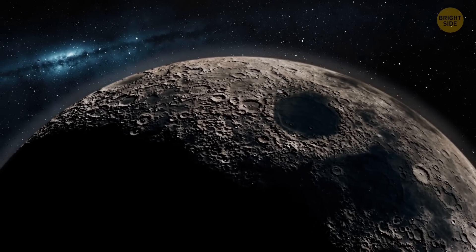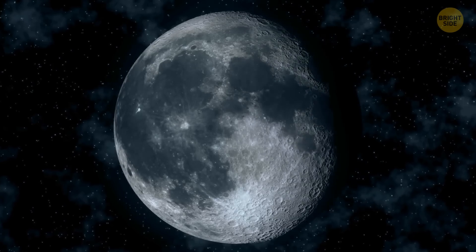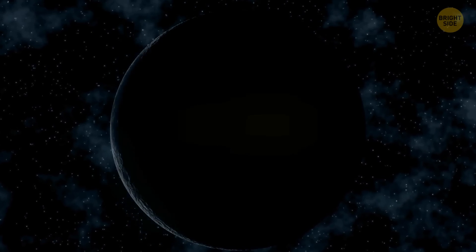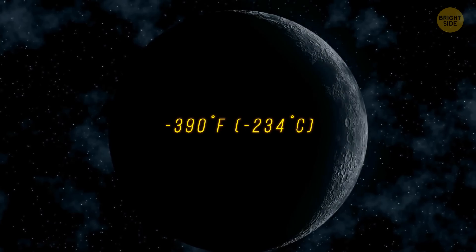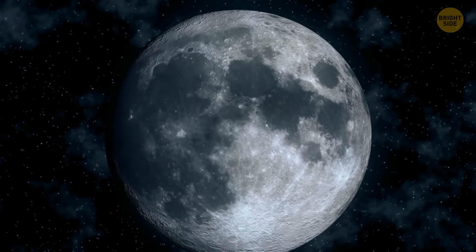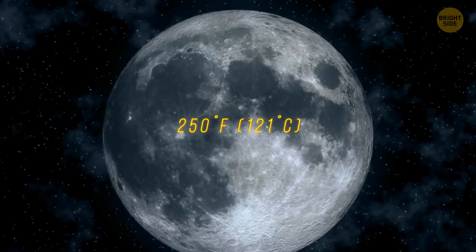Since the Moon doesn't have an atmosphere, nothing protects it from extreme temperatures. It gets incredibly cold on the night side — minus 390 degrees Fahrenheit. Meanwhile, the sunny side is literally boiling, with a temperature of 250 degrees Fahrenheit.